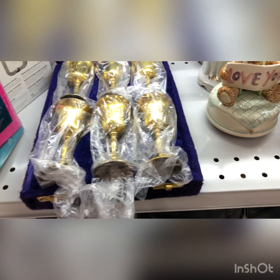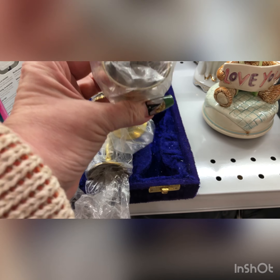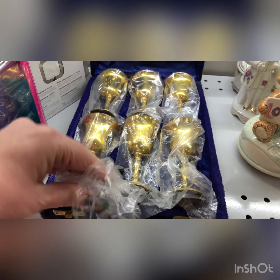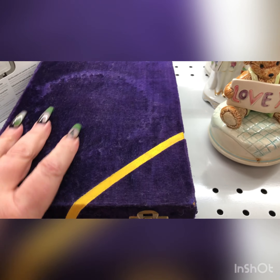Today we are stopping in at the Goodwill. Mel has a few things that she wanted to pick up, so I thought it would give me a really big chance to check out the store and see what they had to offer.